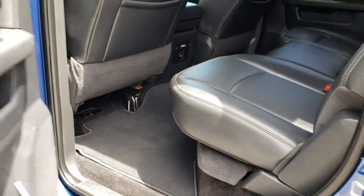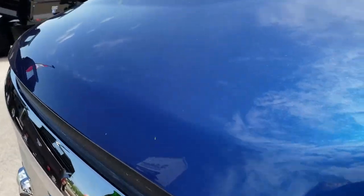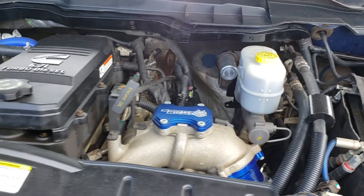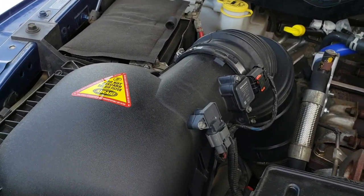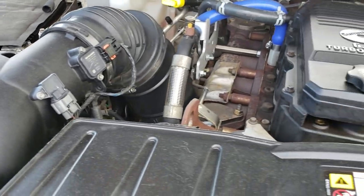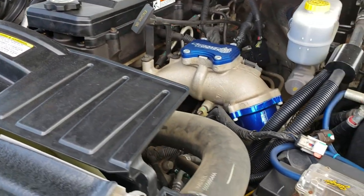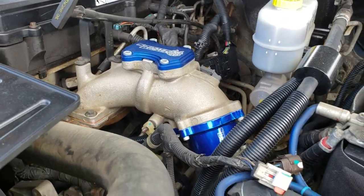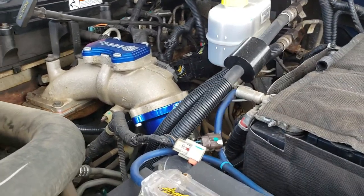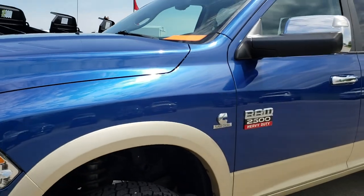We'll take a quick look under the hood — it has tow mirrors that fold out. Under the hood we have the 6.7 Cummins diesel. The engine bay is very clean, runs very smooth. This truck has been fully safety inspected by our service shop. It has a fresh oil and filter change, all the fluids have been checked and topped off. This truck is 100% ready to go.